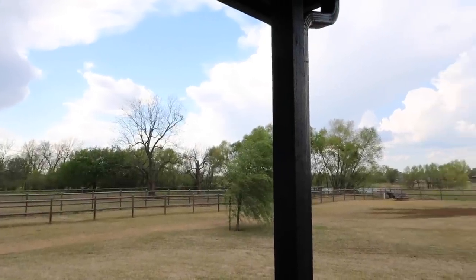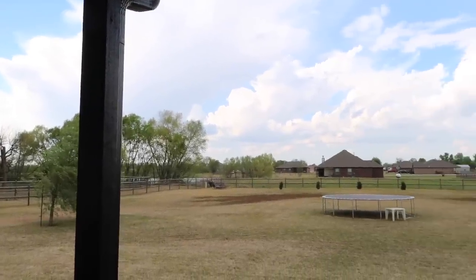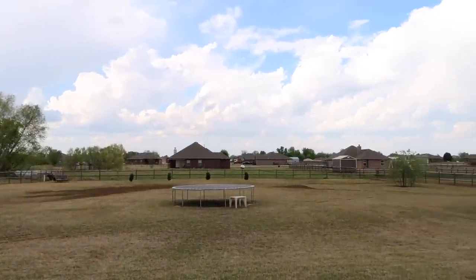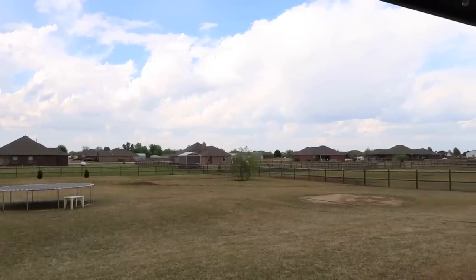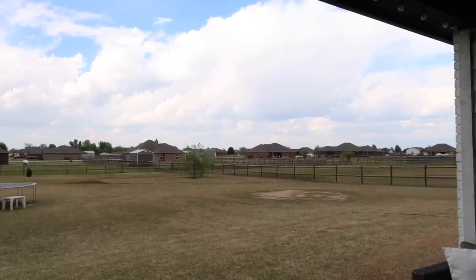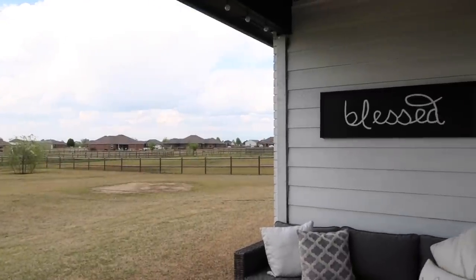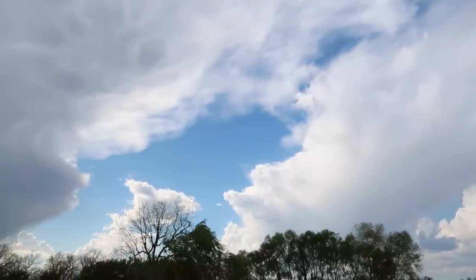I also wanted to share the view from my back patio door. The sky was gorgeous this day — we don't have a lot in Oklahoma, we don't have pretty views, but we have an amazing sky. I just wanted to show how blue the sky was and how fluffy the clouds were. And then we also have a storm coming in, so the next clip you're going to see the clouds turning gray and getting dark. I just thought it was gorgeous so I wanted to share it with you guys.